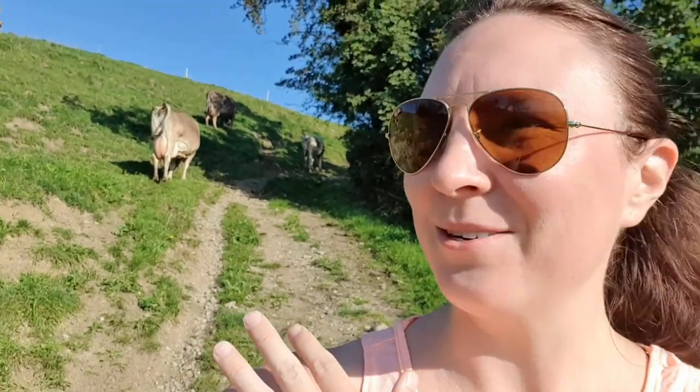It's quite common to run into cows here in Switzerland. Many times you'll be passing by meadows where they're grazing, but I would say 50% of the time they are separated by an electric fence.